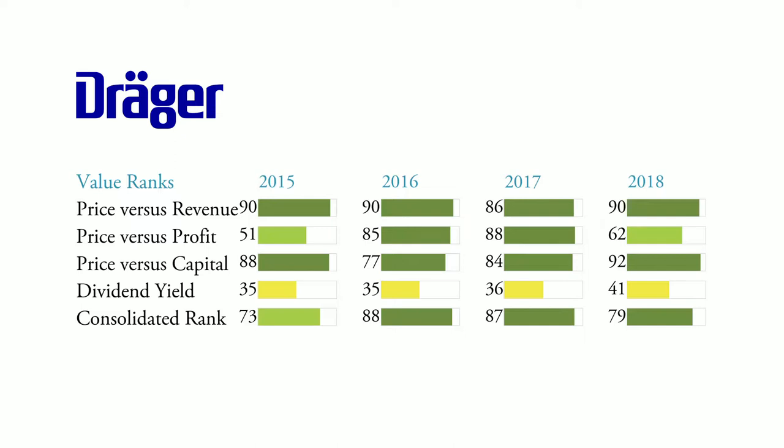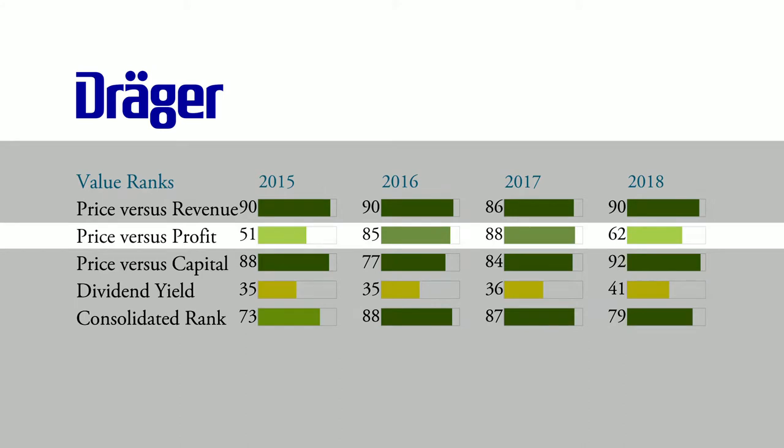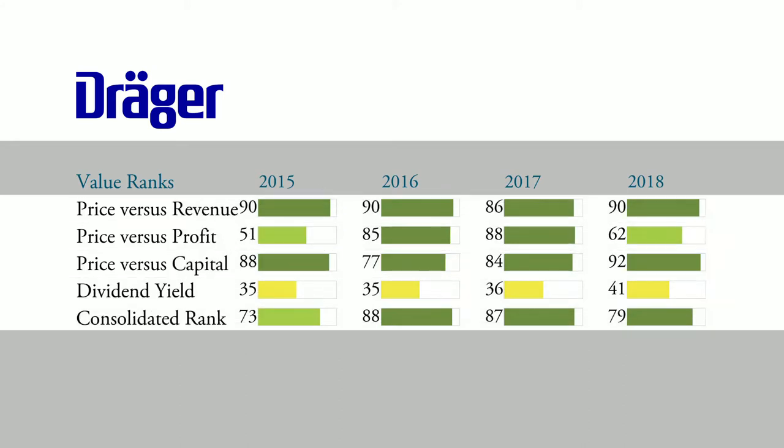What you see here are the Obermott value ranks: Price vs Revenues, Price vs Profits, Price vs Capital. And all these Obermott value ranks are quite good.